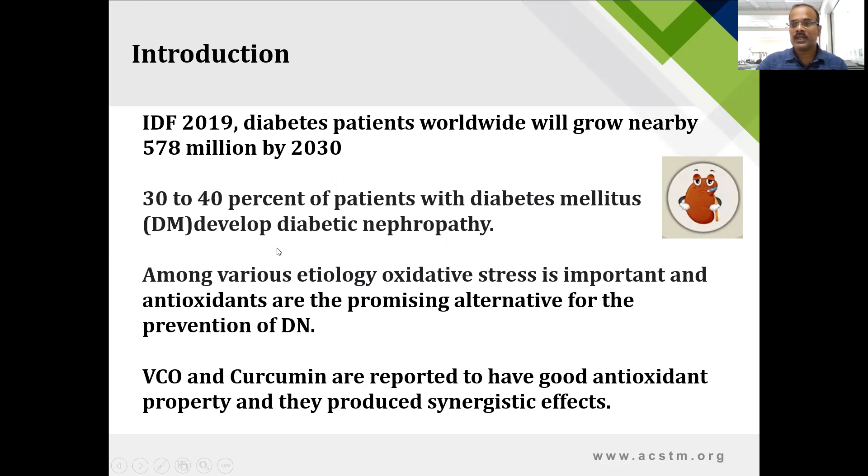Several pathways are involved in the pathogenesis of diabetic nephropathy, but oxidative stress plays an important role. Many researchers have shown how oxidative stress is involved in diabetic nephropathy. Many natural products have strong antioxidant activity and can be used as promising alternatives for the prevention of diabetic nephropathy. In the present work, we used virgin coconut oil and curcumin — both natural, edible products.